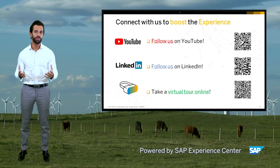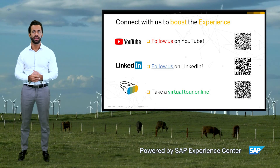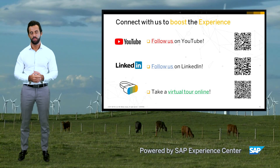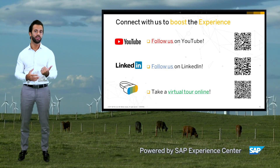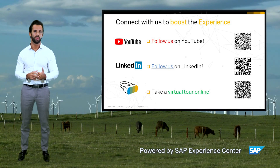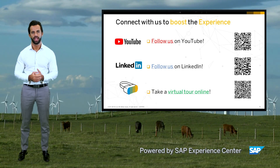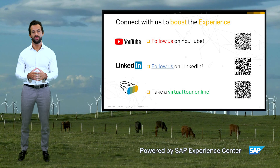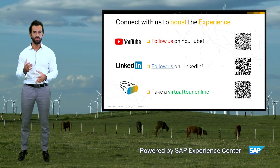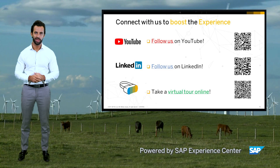That's it for today. We hope you enjoyed watching the various use cases and learning about how smart technologies can actually help your business run at its best. As a summary, we've seen how intelligent technology can help you optimize your asset utilization for all parties involved, boost overall asset performance, and enhance safety. Feel free to get in touch with us by scanning the QR codes on this screen — we're always here to help you create more value for you and your customers. Thank you very much.